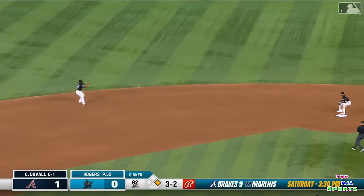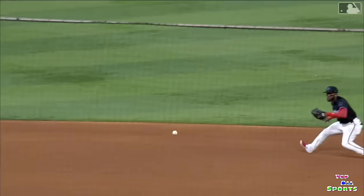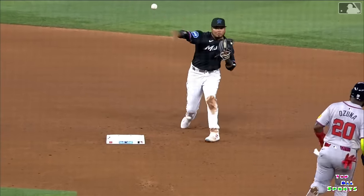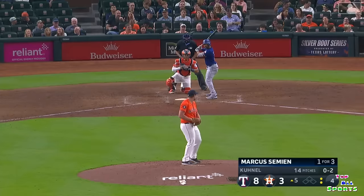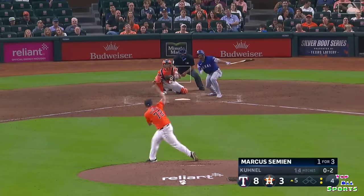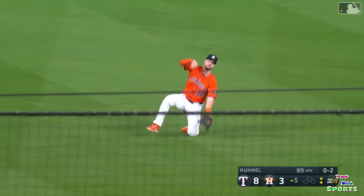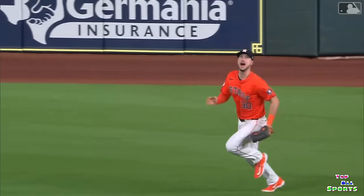Is that the ground ball that he needed? It sure is — 6-4-3 on the double play. Got that ground ball. From Kudel — a little punch shot into right center. Can anybody get there? Here comes Tucker — sliding catch by Tuck for the final out of the inning.